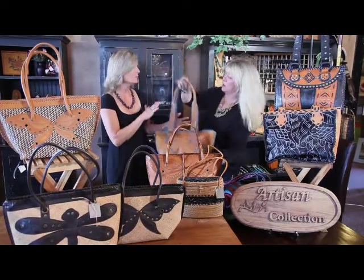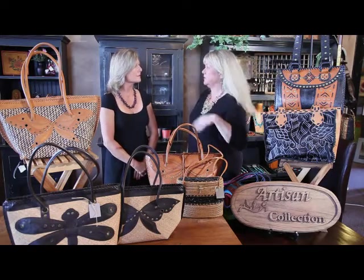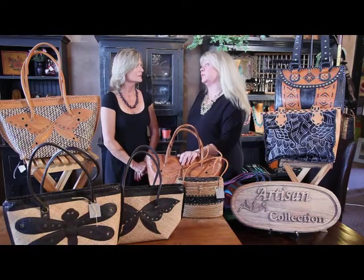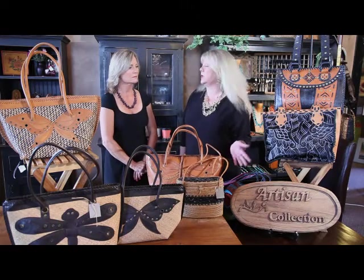So what sets your bags apart from other handbags? My designs are a little bit different than what you would find out there. One of the things that's most different is that we do everything in Bali — they're all handmade without power. It's just something that you won't see coming and going, nowhere.